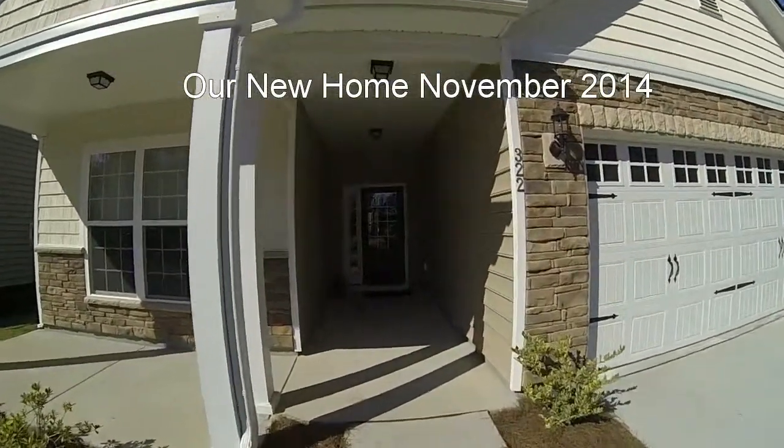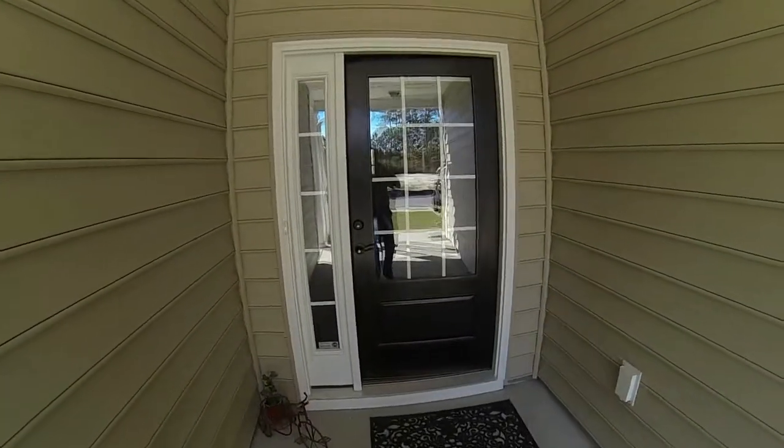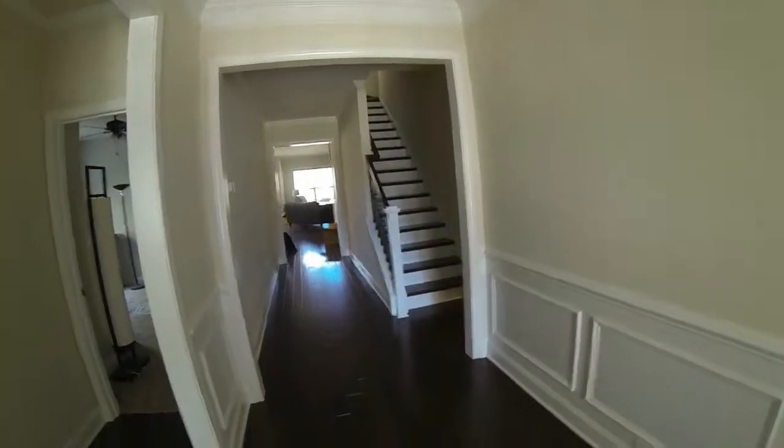Come with me on a tour of our new house, coming through the front door.